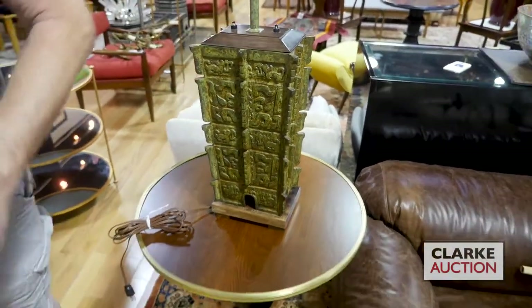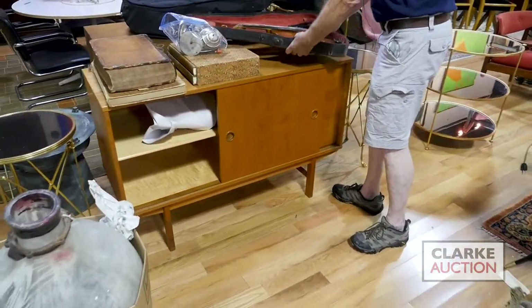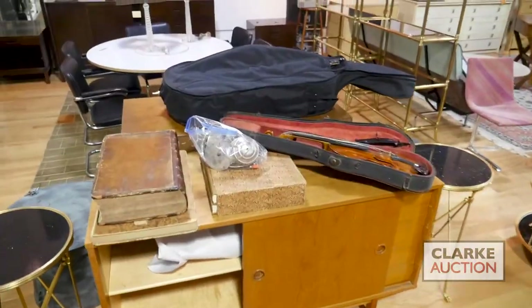You can have a single lamp or double lamp. More mid-century cabinets here. We have a violin with a silver wrapped bow. In here, we have a cello. Once again, go to the website.